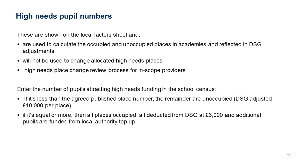High needs pupil numbers are shown on the Local Factors sheet and are used in the calculation of unoccupied unlimited places in academies, reflected in DSG adjustments. Anything on the APT here is not used to change allocated high needs places — those are done through the high needs census and the high needs place change review process. Enter the number of pupils attracting high needs funding in the school census: if it's less than the published place numbers, the remainder are unoccupied; if equal or more, all places are occupied and the DSG deduction is £6,000 per place.